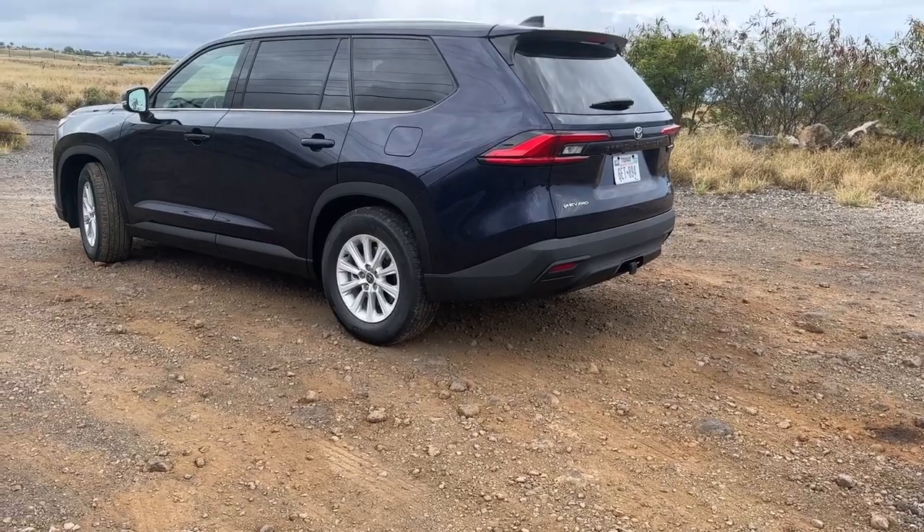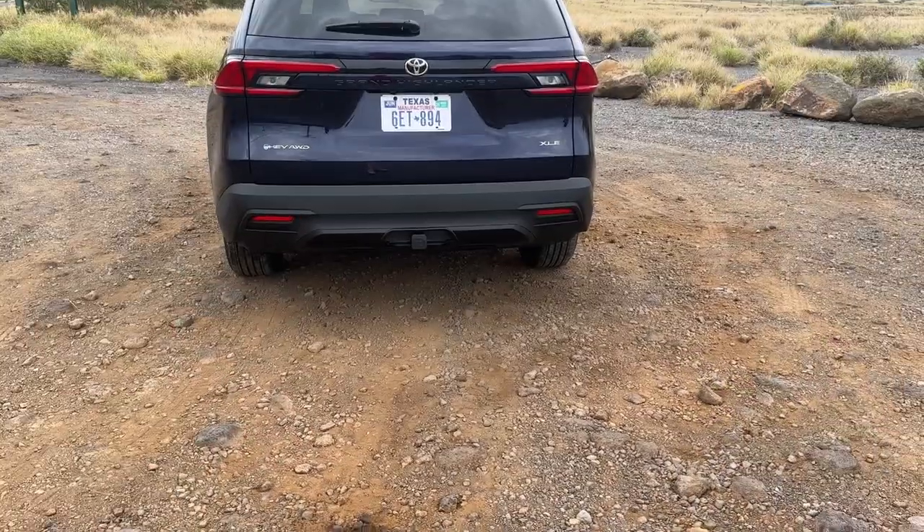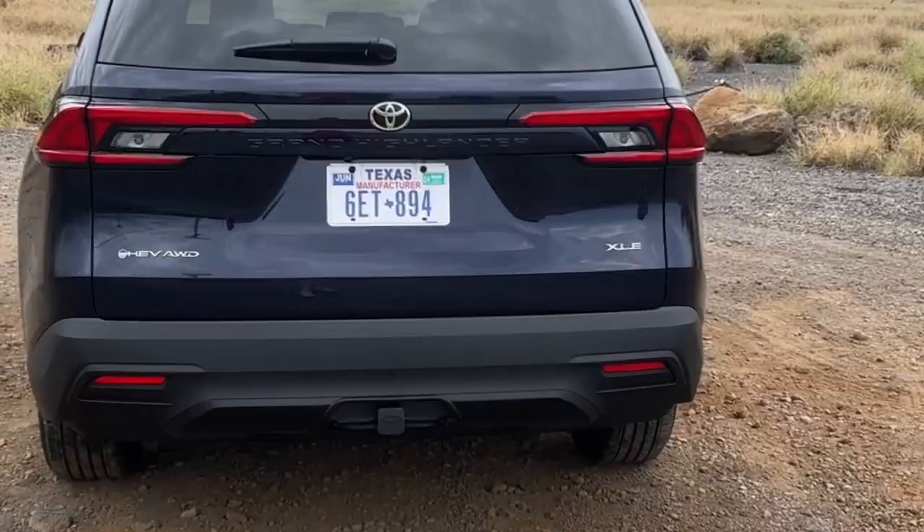It is Toyota's newest SUV, built from the ground up, and it's going to fit right between the Highlander and the larger Sequoia. The Grand Highlander has three rows, as does the Highlander, but this is kind of like the Grand Cherokee L — it gives you more legroom in the back. It has 33-plus inches of legroom in the third row, and they say that's enough for a 6'2" adult. Now, that is as long as you don't have the second row pushed all the way back.